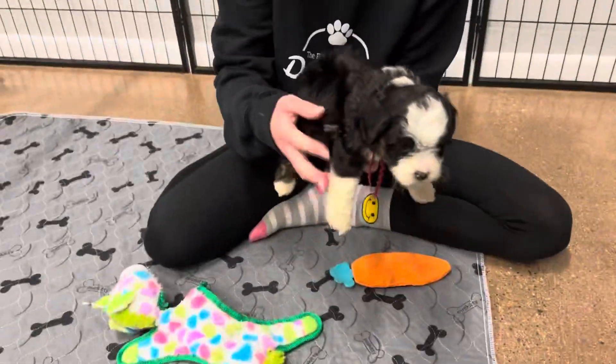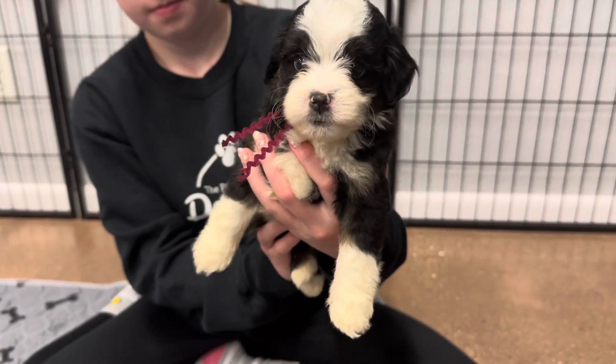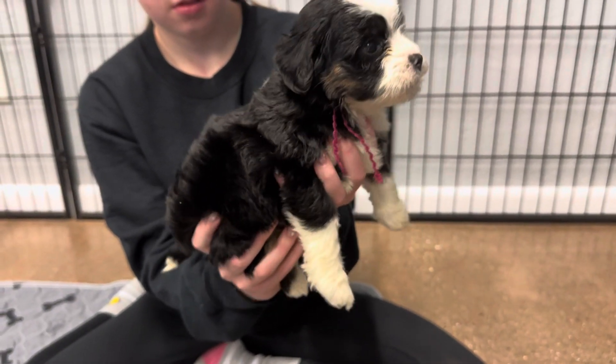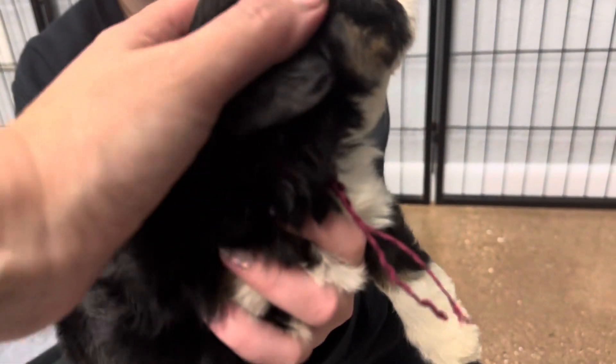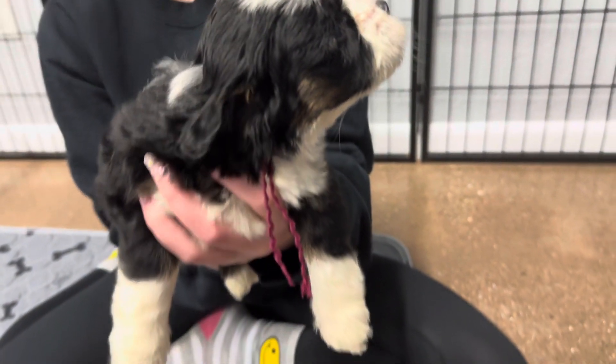She has a straight coat. She's expected to look like her mom and have more of a wavy coat — a straight wavy coat full grown. She'll look a lot like her mom actually. She has a speckled nose that should turn solid black. She has a lot of tan still coming in on the sides of her face and on her ears.